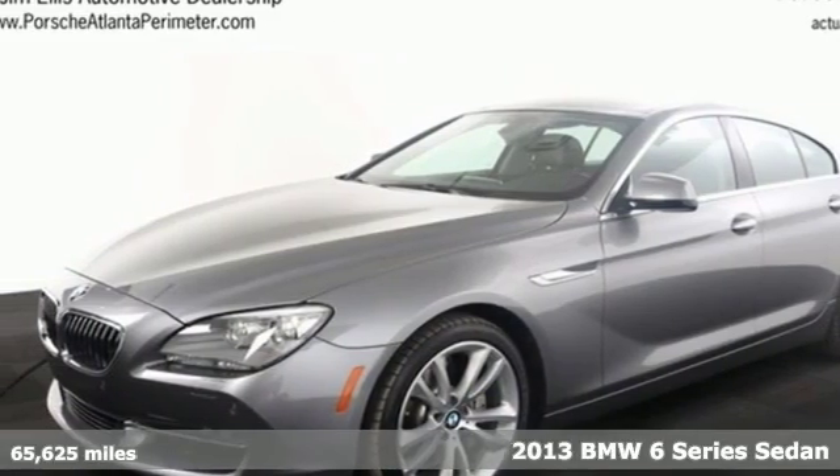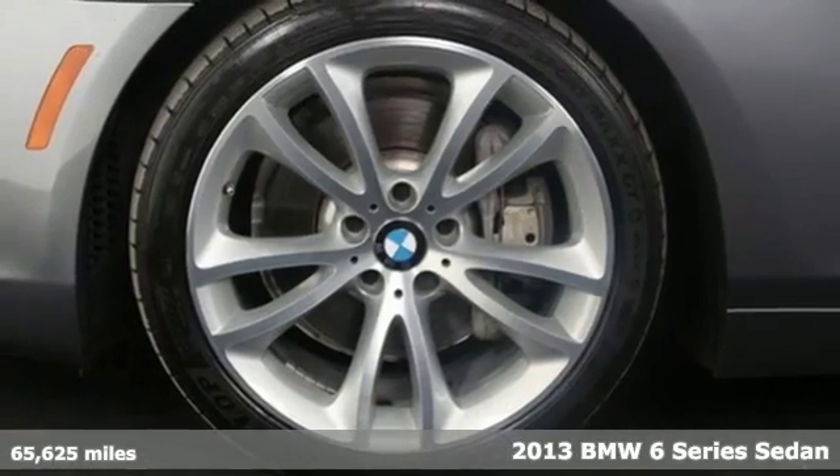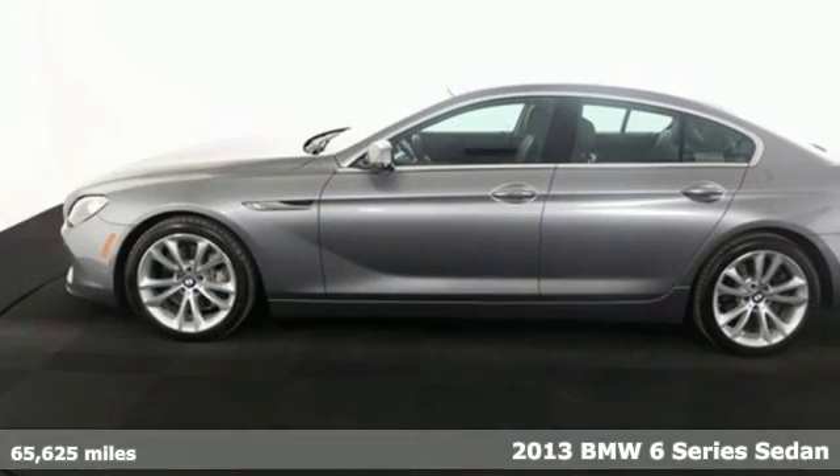Here's a 2013 BMW 6 Series. Wielding power and doing it with elegance is an art mastered by the 6 Series.